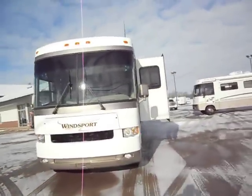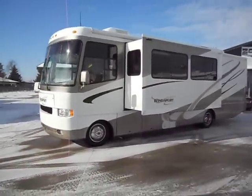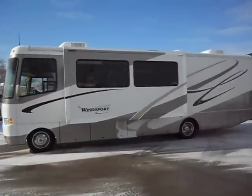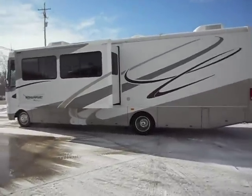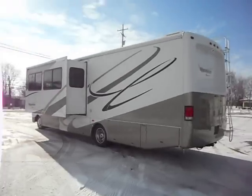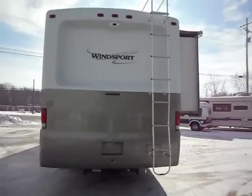It has a big living room slide, back up camera, rear ladder, tow package — it's a nice unit.